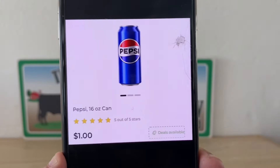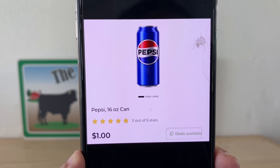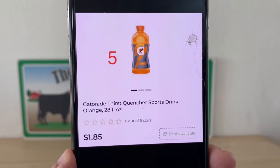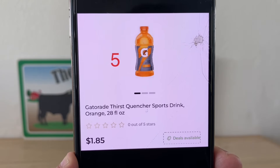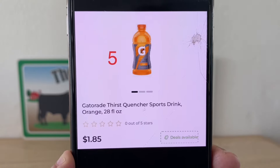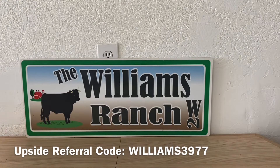We're also going to be picking up one Pepsi 16-ounce can for one dollar. Then we're going to grab five Gatorades, which are on sale five for five dollars — already one heck of a deal when they retail at one dollar and 85 cents each.